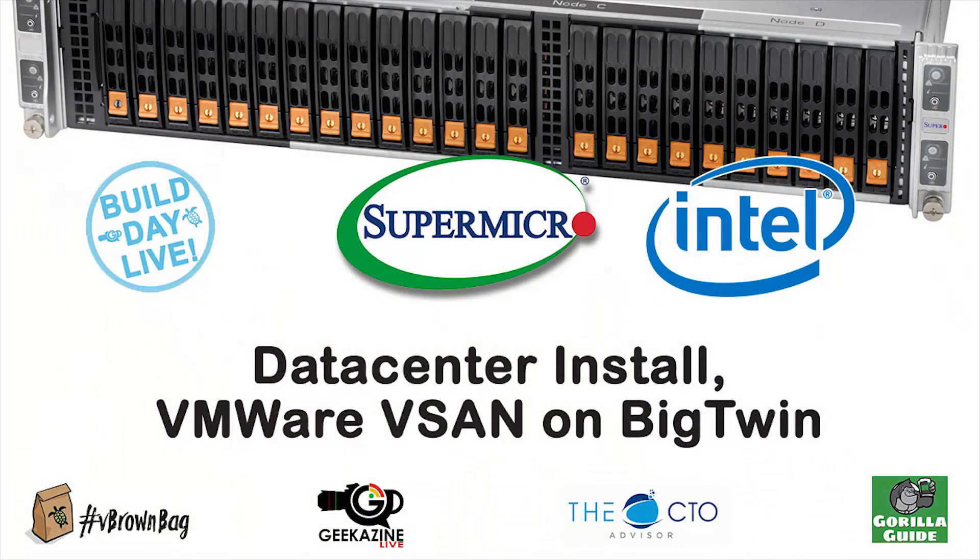Thank you very much for running us through these scale-out storage environments, and thank you very much for joining us on this video. Stay tuned for more of the Build Day Live at Supermicro.